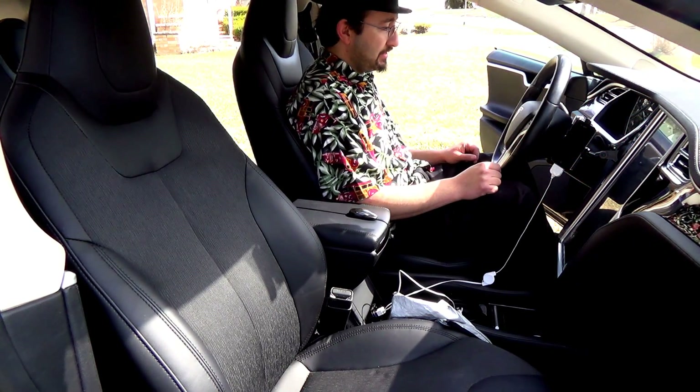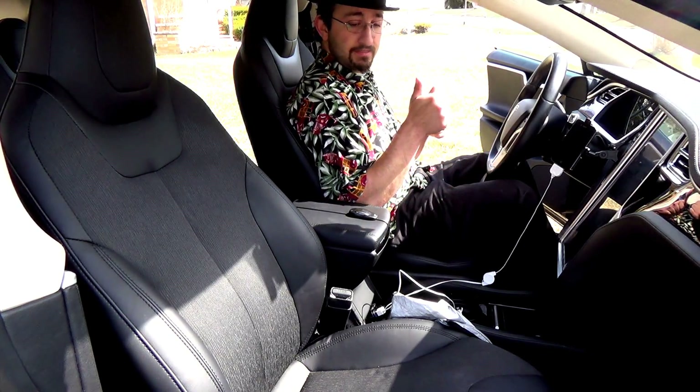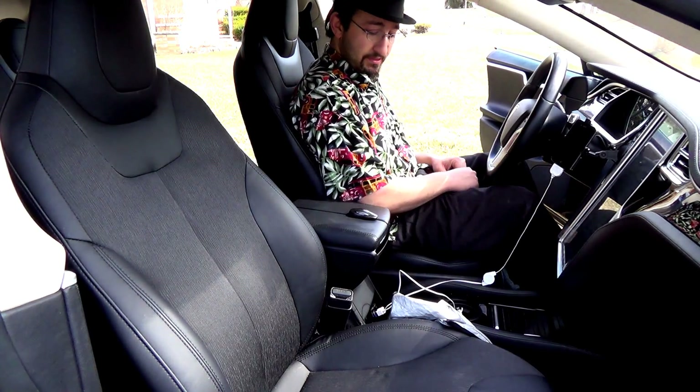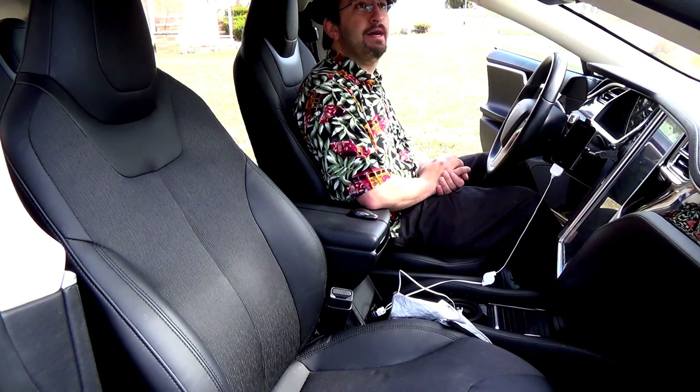And then of course I just hit the button and I'm back to 'Chris.' Part of this viewer request — we have dome and map lights. Technically the dome and map lights are the same; there really is no dome light. Actually, there isn't a dome light.